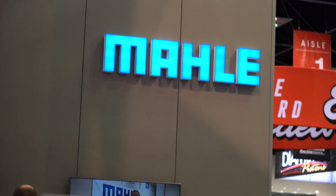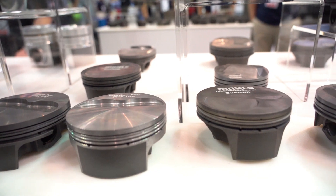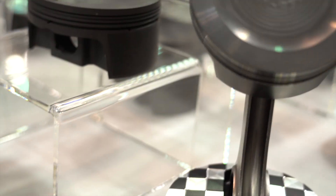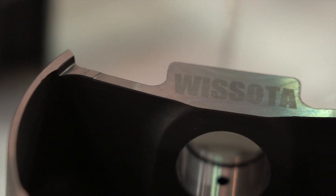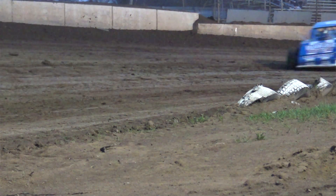Engine builders did put something together with a couple of piston companies, one being Molly — great company to work with. They actually got a part number for our Wisota piston. Wisota is laser etched on the bottom side of it. So during the inspection at the racetrack, all the technical director's got to do is go in through the pan into the inspection hole, make sure they see Wisota on the bottom of the piston — that signifies that that piston is one of our pistons that's allowed in that type of engine.